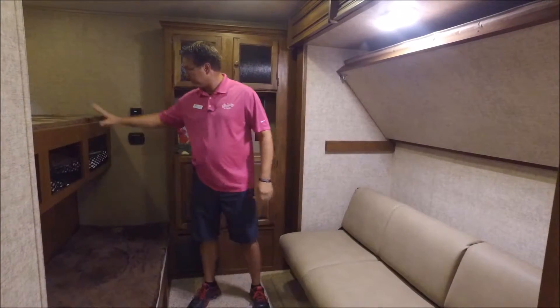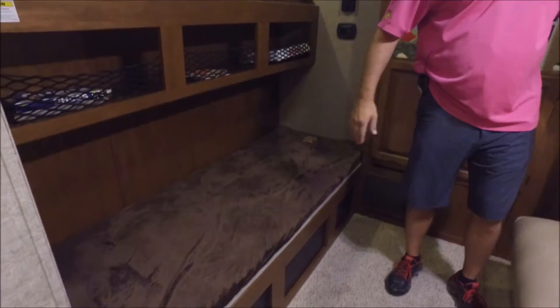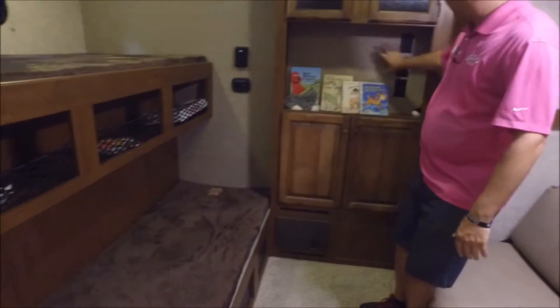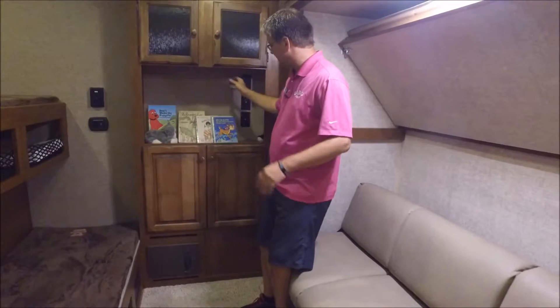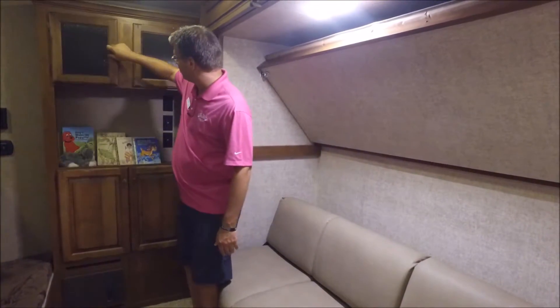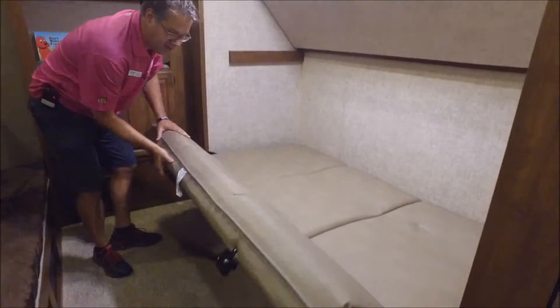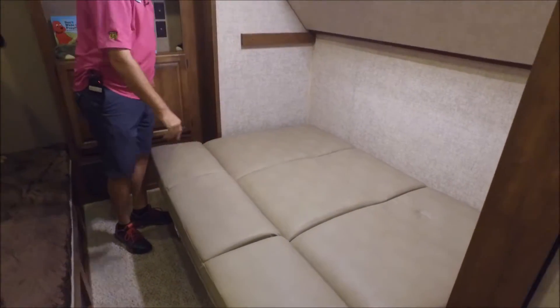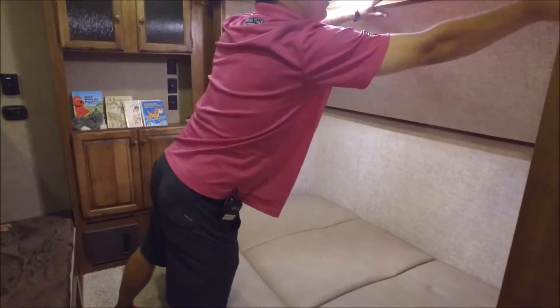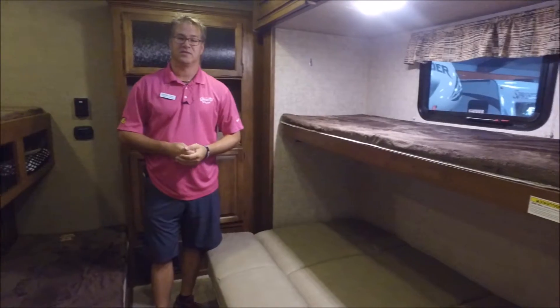We're back here in the bunk room now. As you can see, we've got a couple of bunk beds on this side. We have a sofa over here on this side where you can sit, hook up your TV to the connections, and the kids can watch TV or play games. Lots of storage. The sofa does come down when you need it to sleep more — it makes a really large, nice bed there. And then of course you've got another bunk above, so quite a bit of sleeping back here in this bunk room area.